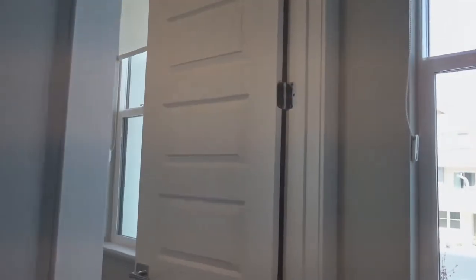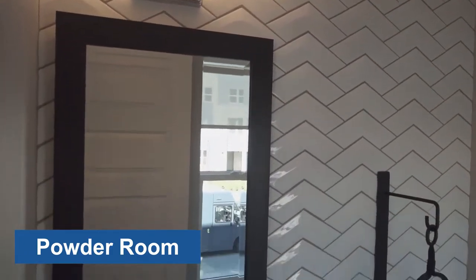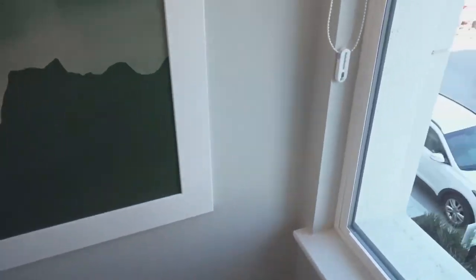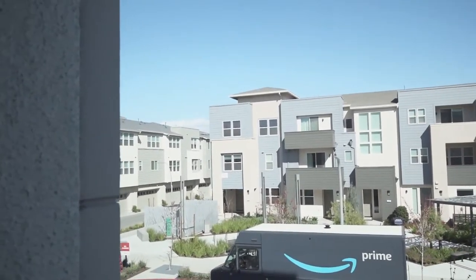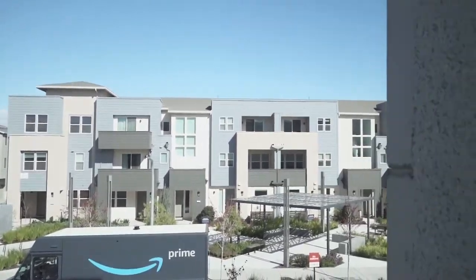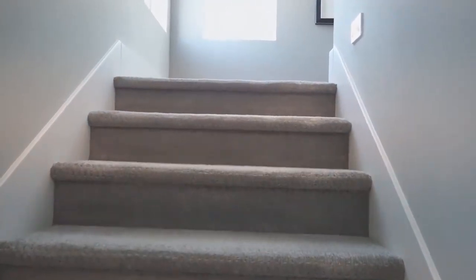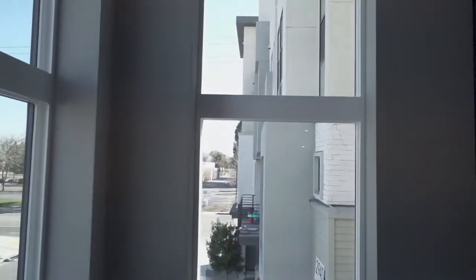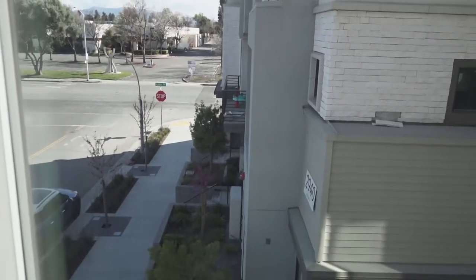2,200 square feet. This is nice. Amazon. Cool. Little kid's play area, or play toy.